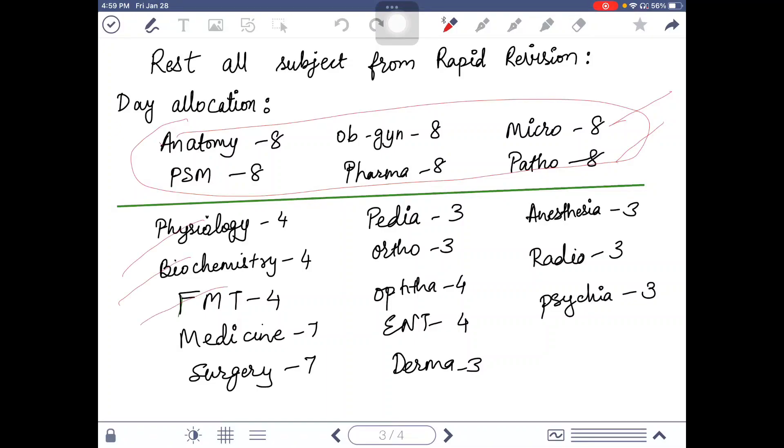I have already planned the number of days: for medicine and surgery, which are the bigger subjects, you will need seven days each. For the remaining minor subjects, you can do four and three days each. This will be a complete hundred-day program in which you can cover all nine subjects very easily.